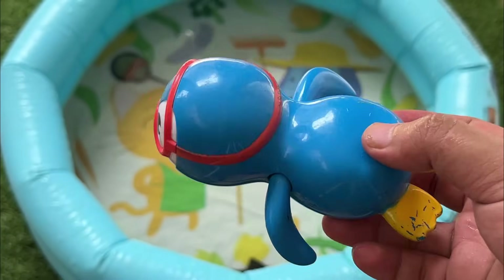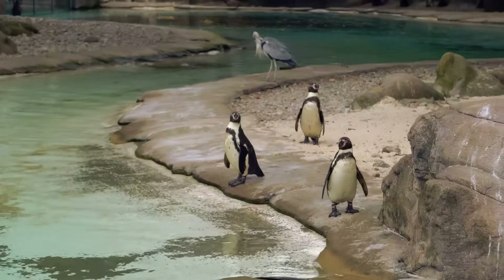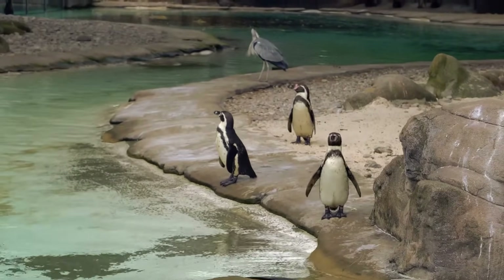Penguins huddle together to keep warm when it's really cold outside. Baby penguins are called chicks and are covered in soft, fluffy feathers.